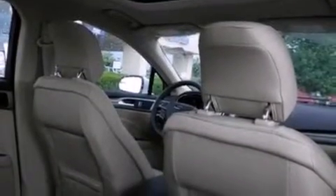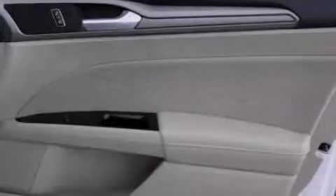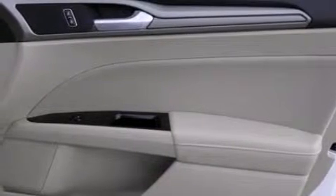Full power accessories, a rear window defroster, front and rear reading lights, and a power driver's seat.